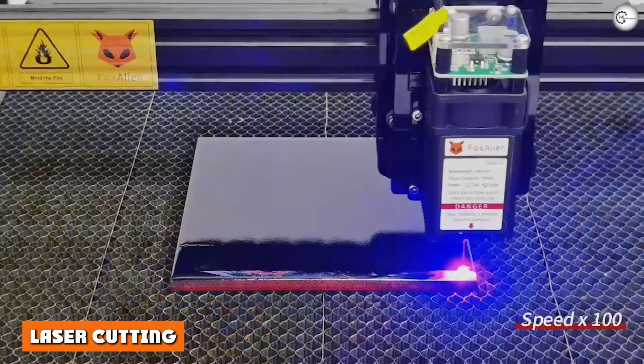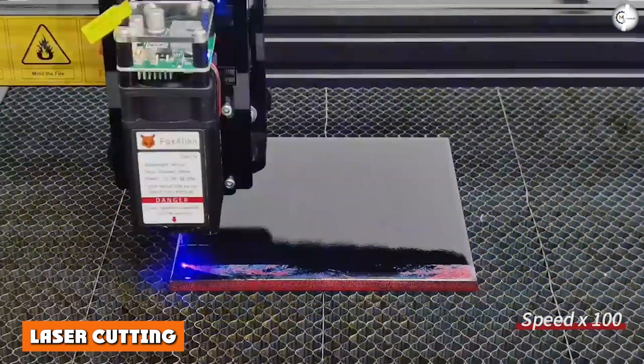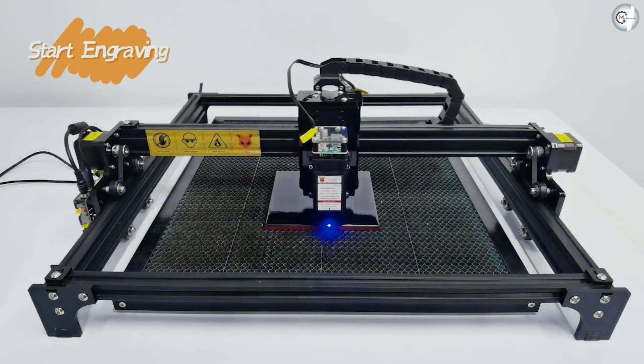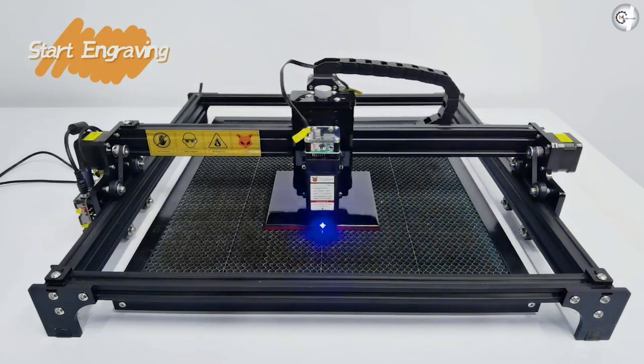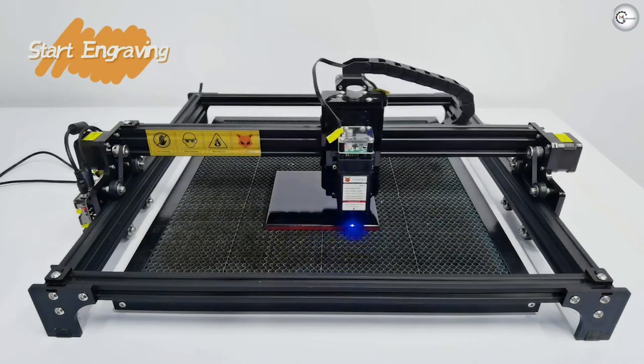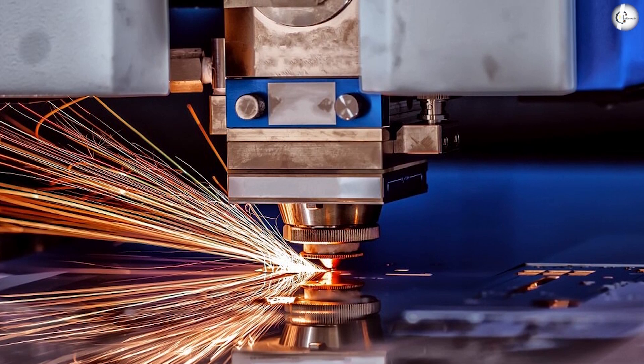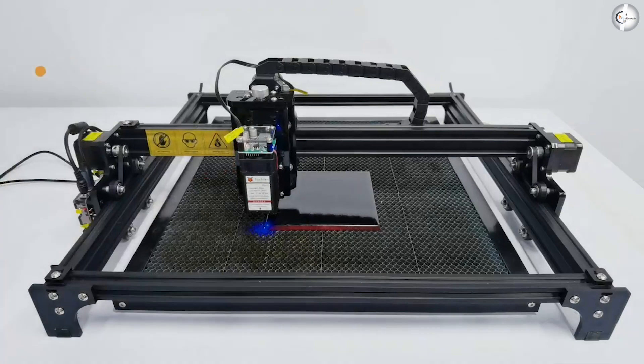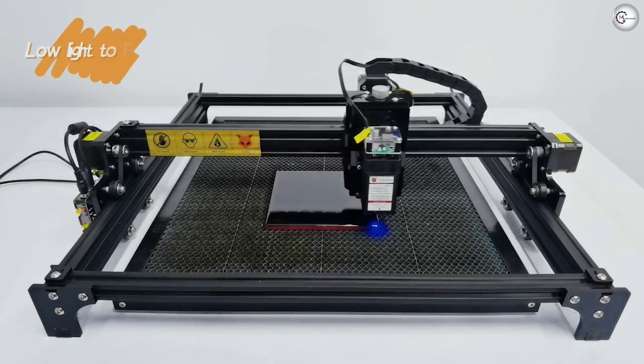Laser cutters are quite similar in that they follow a program path that has been set out in advance, but differ radically when it comes time to cut. Instead of the physical method, it uses a laser, as the name suggests, to cut through the plywood. This process works by directing the output of a high-powered laser — light amplification by stimulated emission of radiation — through optics.